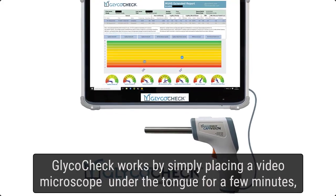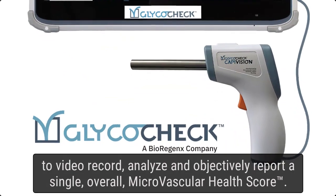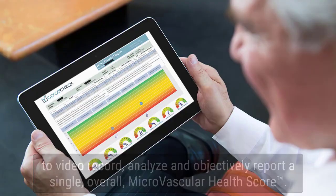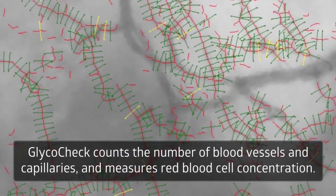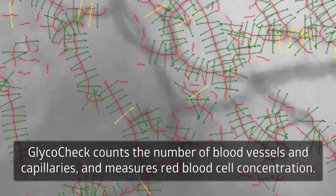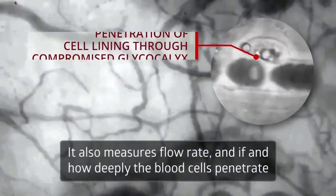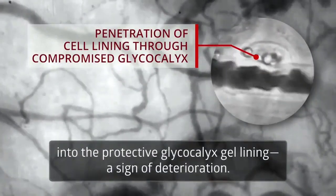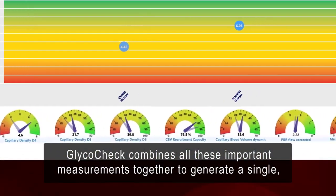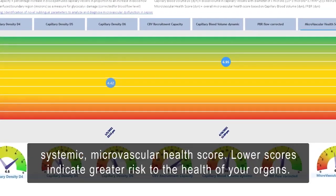GlycoCheck works by simply placing a video microscope under the tongue for a few minutes to video record, analyze, and objectively report a single overall microvascular health score. GlycoCheck counts the number of blood vessels and capillaries and measures red blood cell concentration. It also measures flow rate and if and how deeply the blood cells penetrate into the protective glycocalyx gel lining — a sign of deterioration. GlycoCheck combines all these important measurements together to generate a single, systemic, microvascular health score.